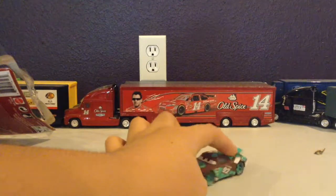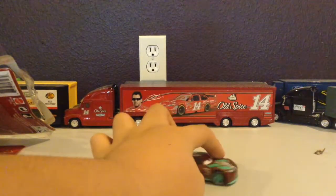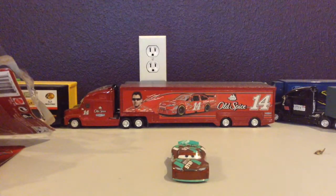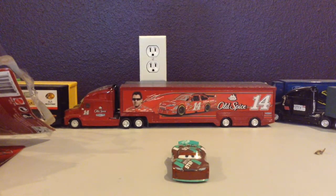Here's a 360 degree spin. This is actually one nice car. Well guys, thanks for watching this episode, and more will be out soon. Thanks for watching.